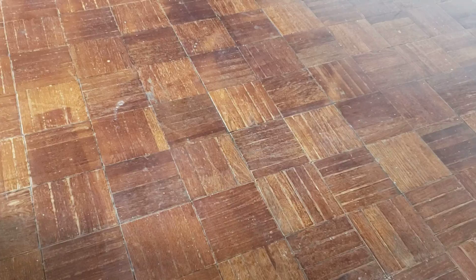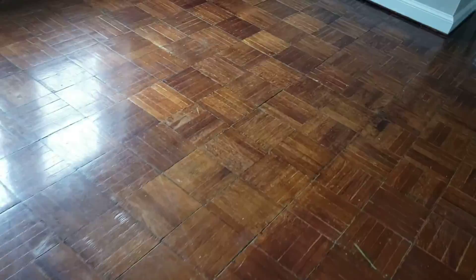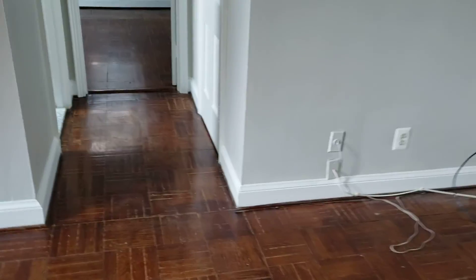The old parquet floor. It's been refinished a few times. Showed some signs of wear, but looks pretty solid.